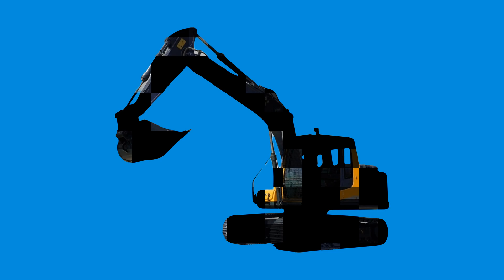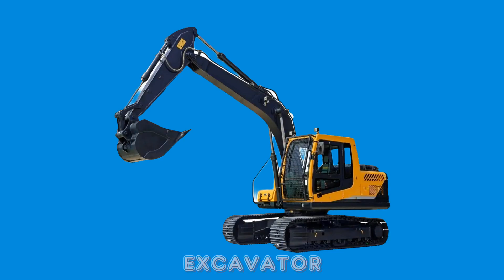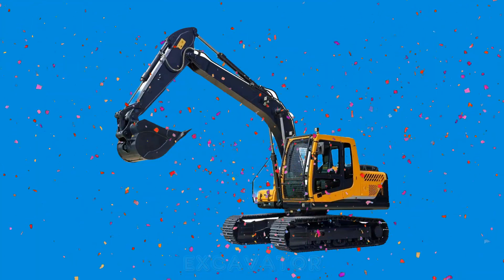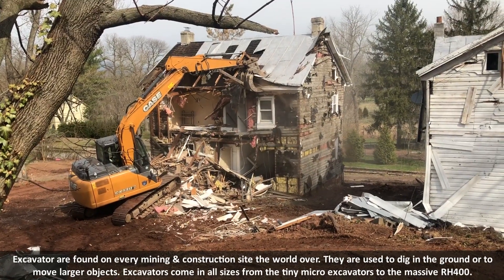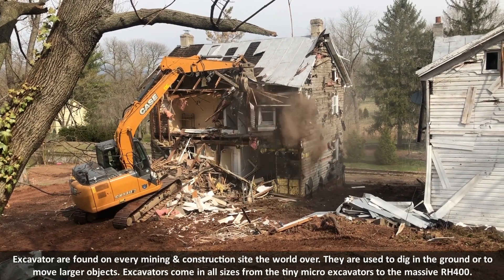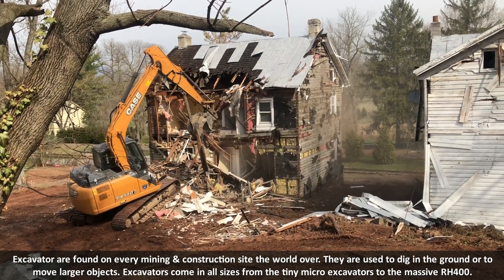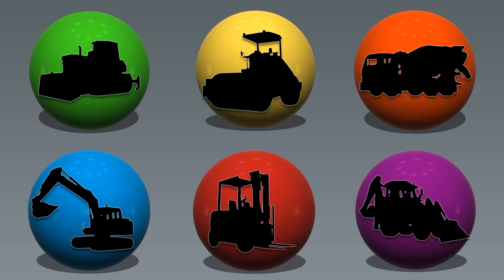Blue color. Excavator. Excavators are found on every mining and construction site the world over. They are used to dig in the ground and to move larger objects. Excavators come in all sizes, from the tiny micro excavators to the massive RH 400.